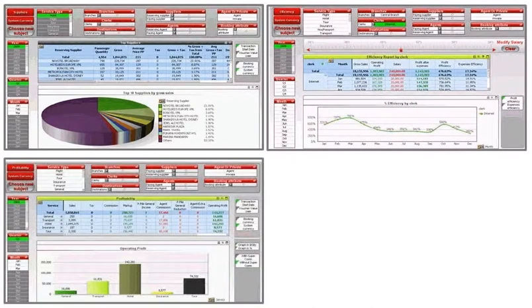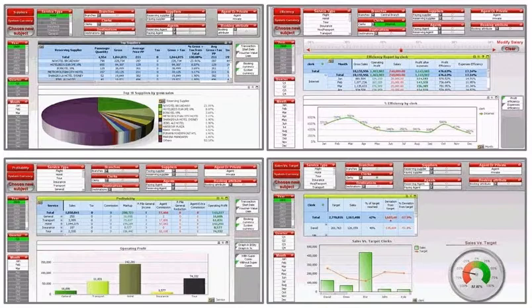Our BI system can help you understand and analyze the factors affecting your business, such as sales matrices, commissions, markups, and internal operations.